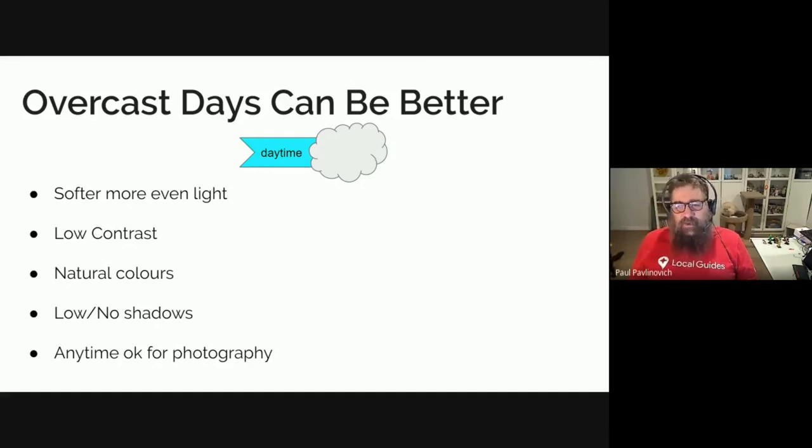An overcast day can eliminate the harsh daytime light to some extent, giving you softer and more even light, much lower contrast, and natural colours. You may not get any shadows at all, or they may be very soft. Almost any time during the day on an overcast day is fine for photography. The one thing to watch is that you have less light, so you may need to increase your ISO for more sensor sensitivity if you want to stop action and keep your shutter speed up.